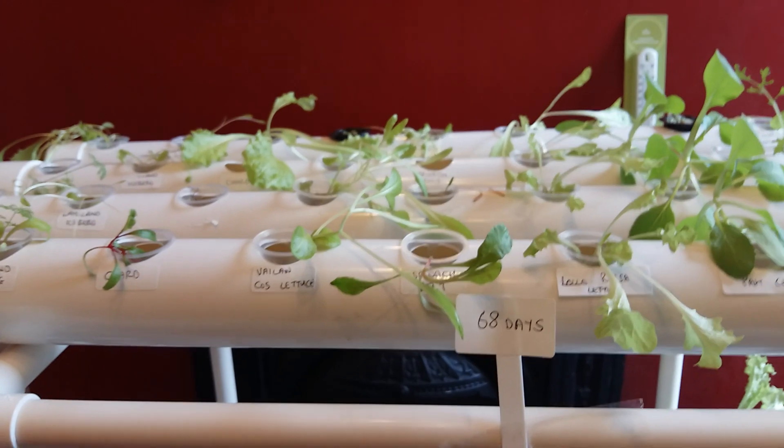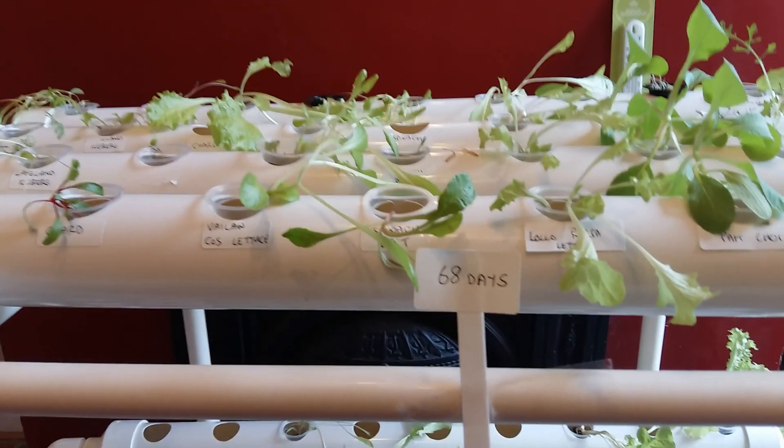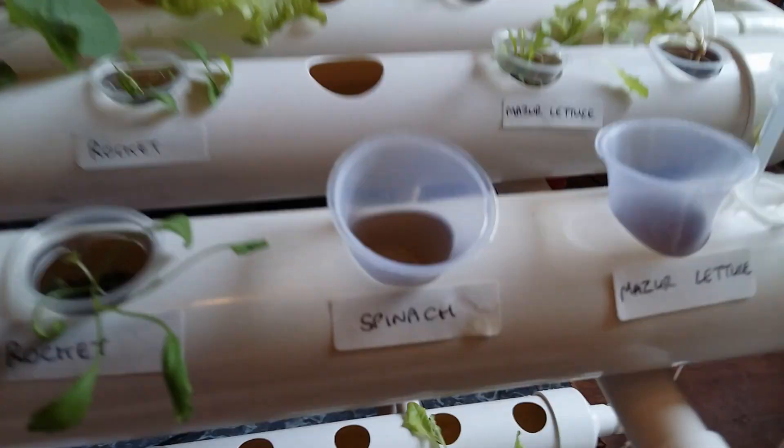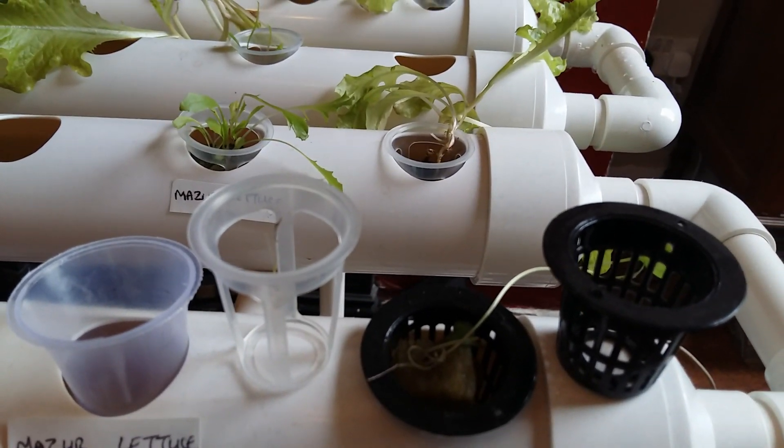It's still only April and we haven't had to deal with any bugs as yet, but I have had to deal with some evaporation, so I've bought some shot glasses to stop the evaporation. I'm also experimenting with different types of baskets.